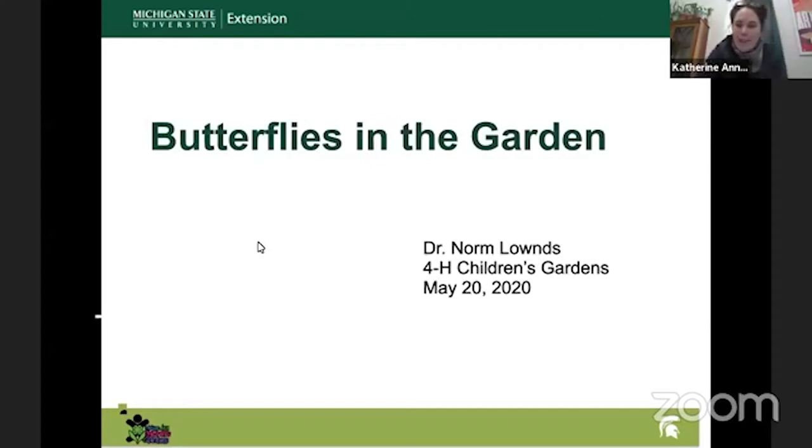Hi everyone. Thanks so much for joining us for another MSU Science Festival's Afternoon Science Snack. I'm Catherine at the Science Festival. I'm also joined by Roxanne Troon from the Science Festival. And today we're also joined by Dr. Norm Lowndes from the 4-H Children's Gardens. Welcome, Norm. Thanks so much for joining us.